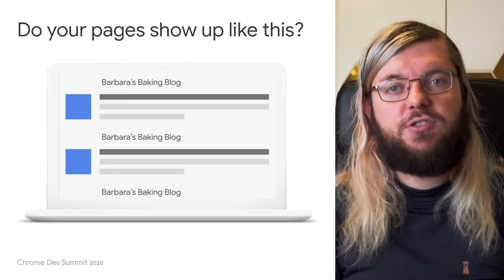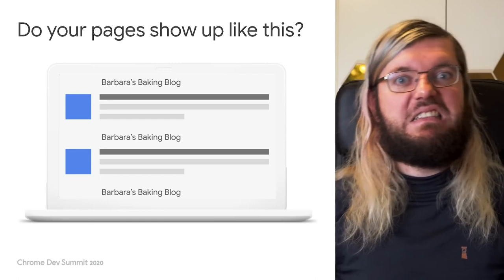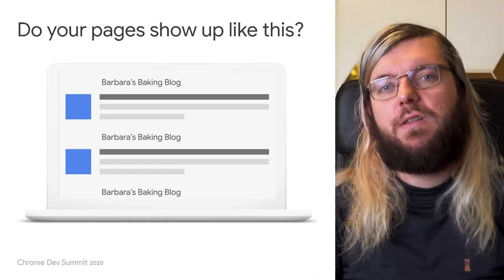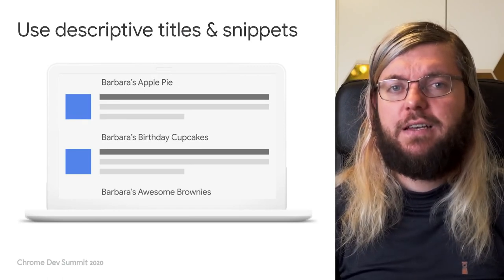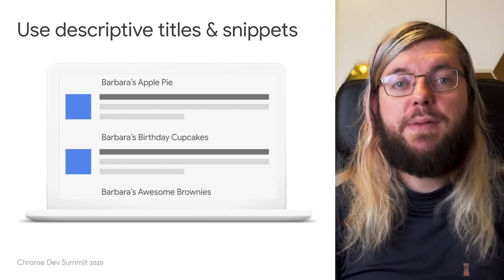If all your pages show a generic title and description snippet, that is not helpful for users trying to find the best page according to their search intention. If you do have specific titles and descriptions on the other hand, it is perfectly clear to users which one of your pages would be the best to serve their interest. So how do you get that implemented?